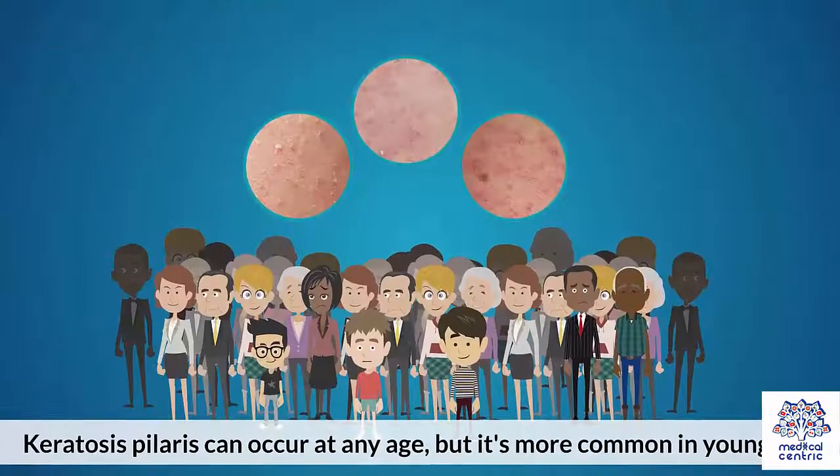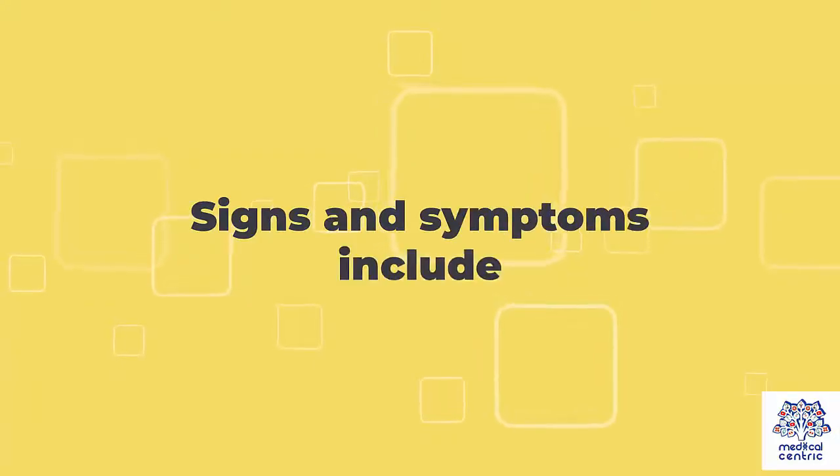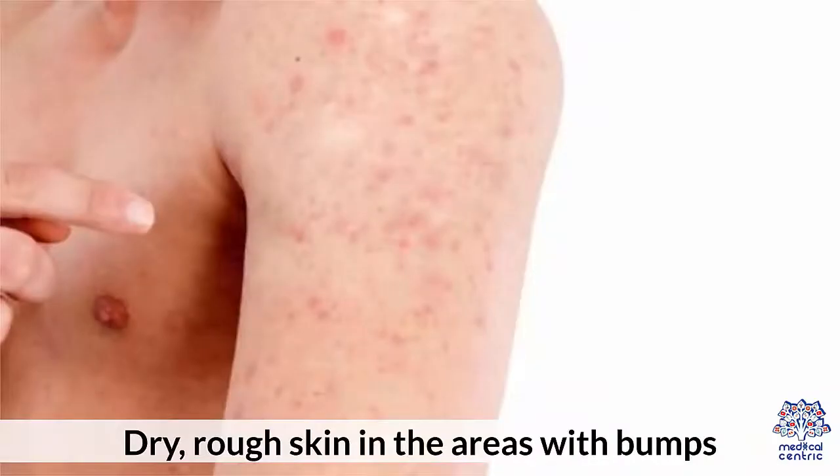Symptoms. Keratosis pilaris can occur at any age, but it's more common in young children. Signs and symptoms include painless tiny bumps, typically on the upper arms, thighs, cheeks, or buttocks. Dry, rough skin in the areas with bumps.